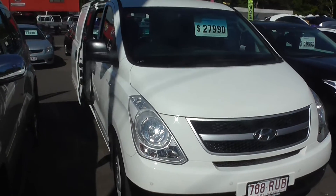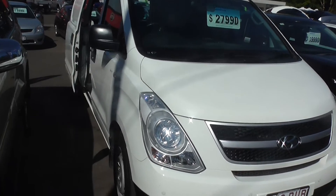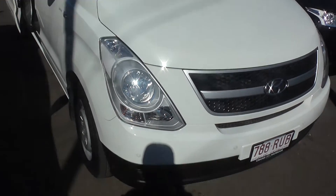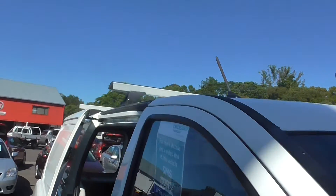Hi there and welcome to Cricks Nambour. Today we've got a U-Beaut 2011 iLoad, only done 57,000 Ks. Got a few little accessories throughout — as we go over it you'll see front sensors on it as well, which comes in handy. Set of roof racks up on top there.